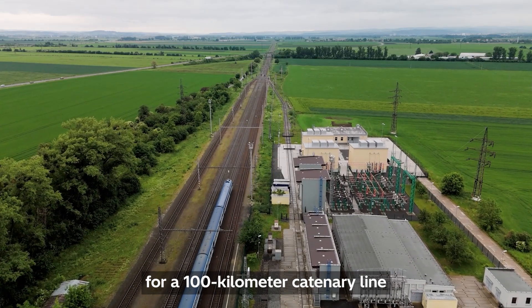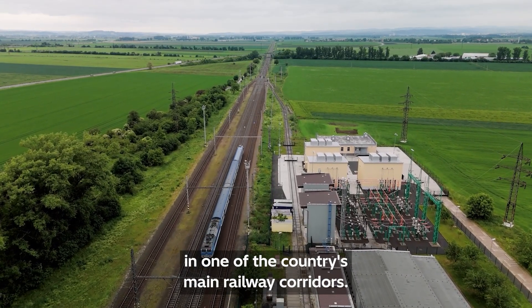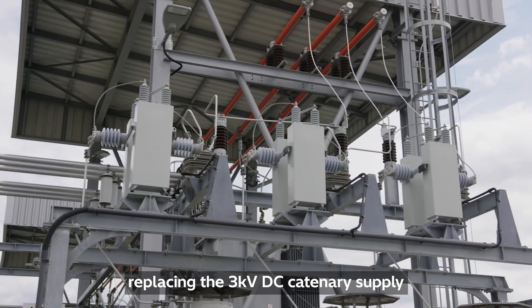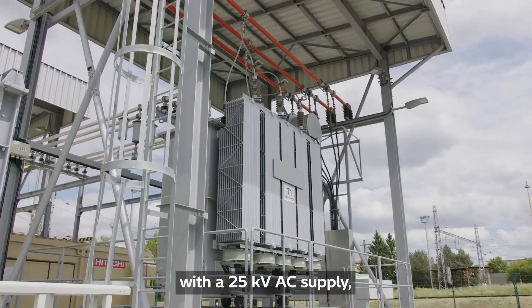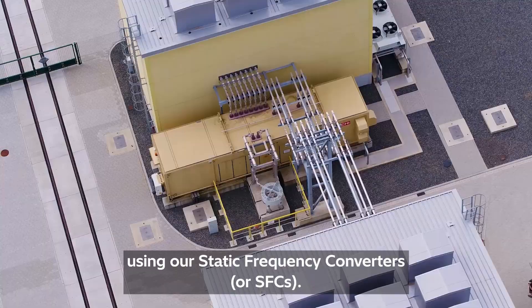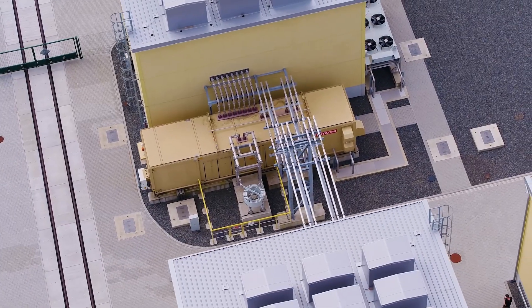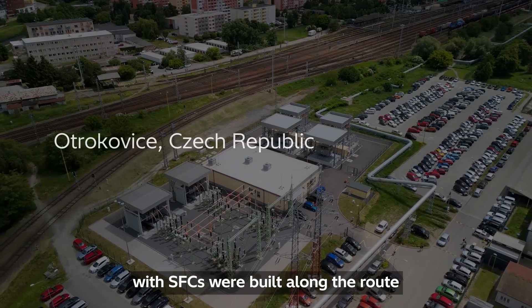One example is in the Czech Republic, where we supplied the technology to modernize the power supply for a 100 km catenary line in one of the country's main railway corridors. The project involved replacing the 3 kV DC catenary supply with a 25 kV AC supply using our static frequency converters, or SFCs. Two traction substations with SFCs were built along the route.